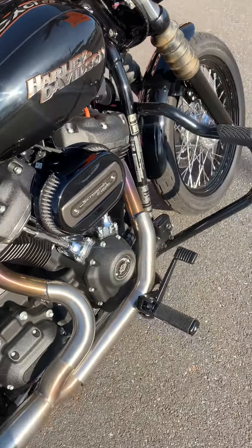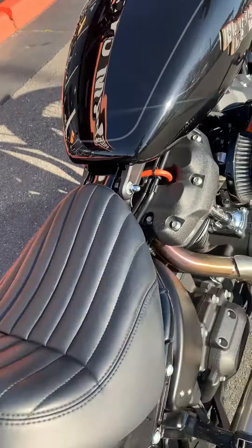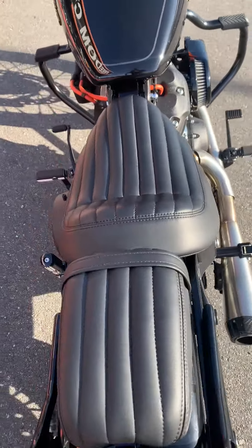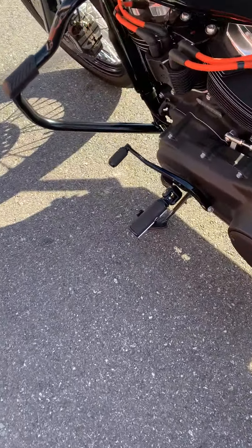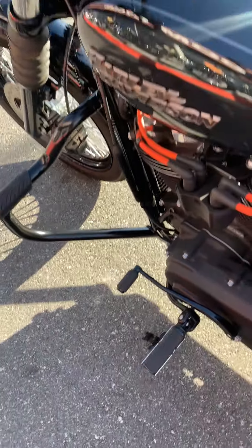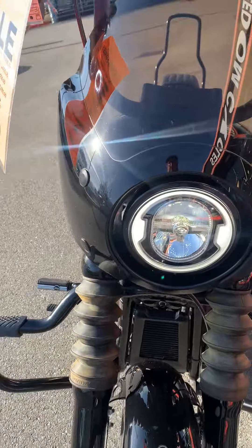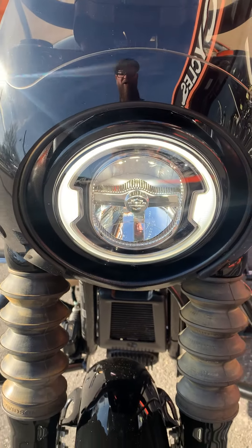There's a whole mess of stuff on here. You got the Screaming Eagle 8mm ignition wires, Harley's upgraded foot pegs and shifter pad. Of course, you got Memphis Shades fairing up here on the front, and of course all the newer Harleys now have the super trick-looking halo on here.